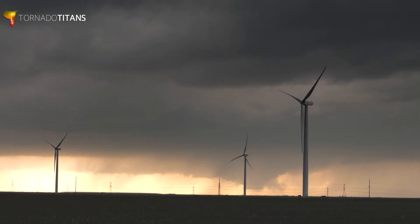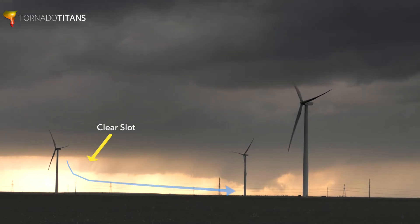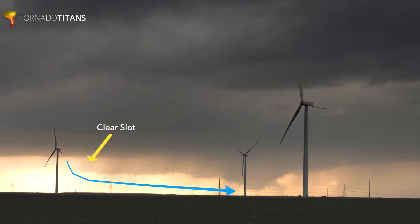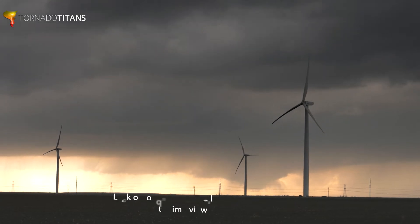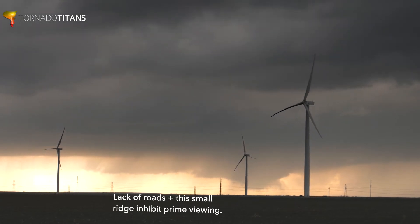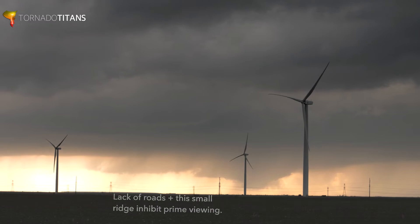You can see another clue of that — there's a clear slot here working in from the left to the right, and that clear slot is a sign of the RFD wrapping around this mesocyclone. You want to be keeping an eye on a storm like this in an environment like this. This thing could drop a tornado at any minute. Unfortunately, from this vantage point in the Texas panhandle, you can't really drive everywhere — you don't have roads everywhere, and that ridge is going to keep us from seeing anything.